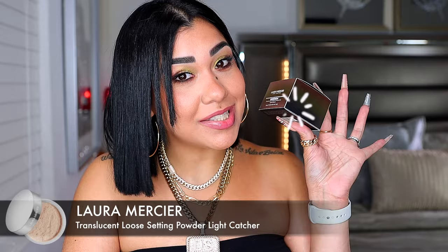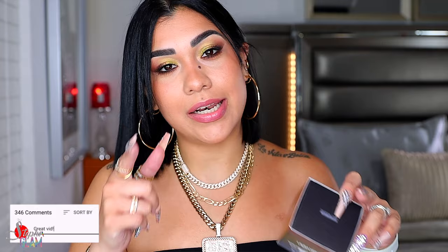This powder is a game changer, for real. I really just want to put you on because I know how beautiful the powder is. I'm talking about the Laura Mercier Light Catcher loose powder. If you have this powder, go to the comment section down below right now and let me know what you think about it.